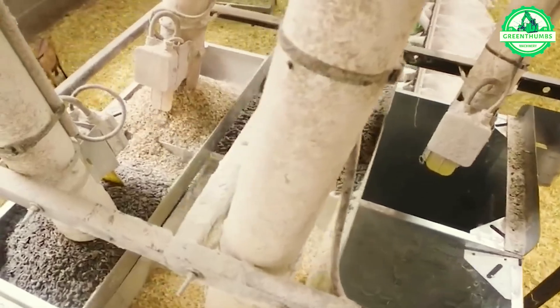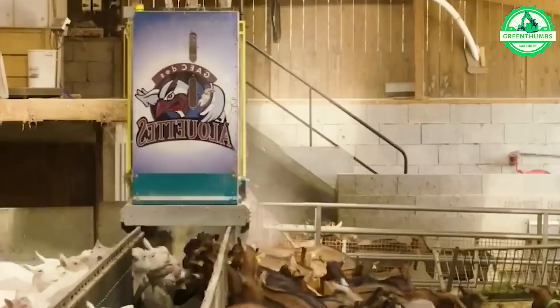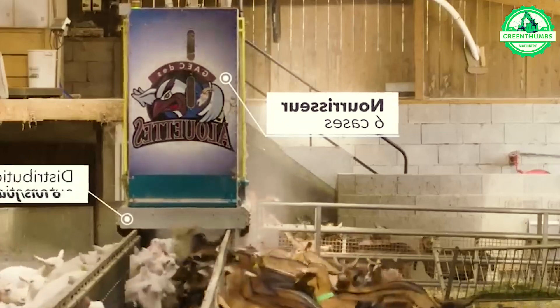Thanks to automated nutritional systems, these goats are able to achieve peak milk production, maximizing yield and efficiency.